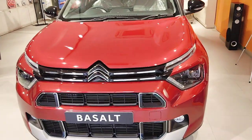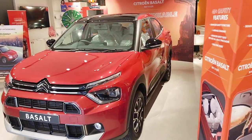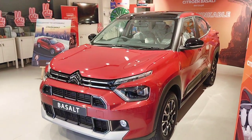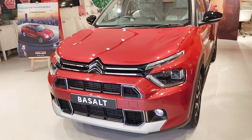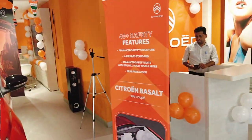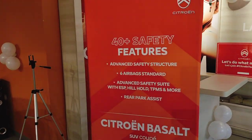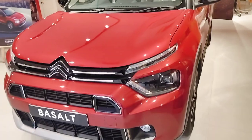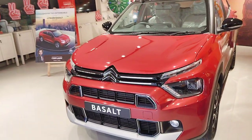It is a new launch car from Citron — a new segment. It has been launched in the SUV segment. It was first the Aircross, but this one was launched in the mid-size segment. The new model has a 1.2 litre engine — 1.2 litre turbo charge and non-turbo. Starting price is 7.99.